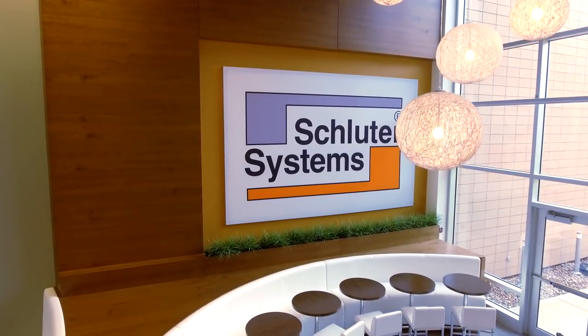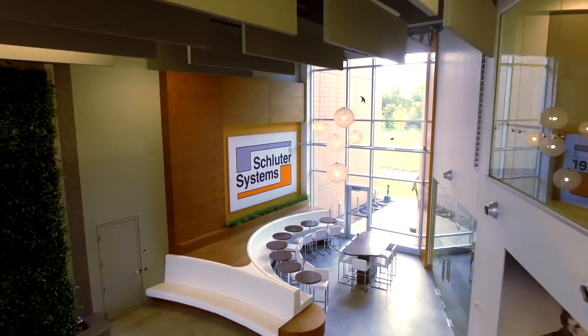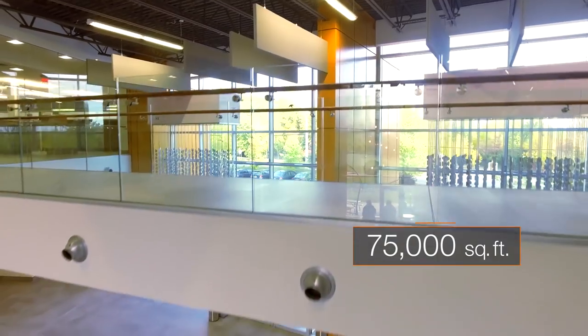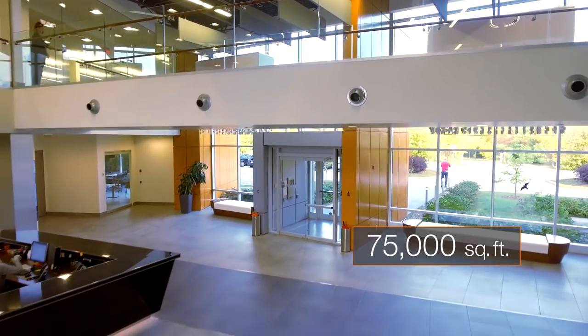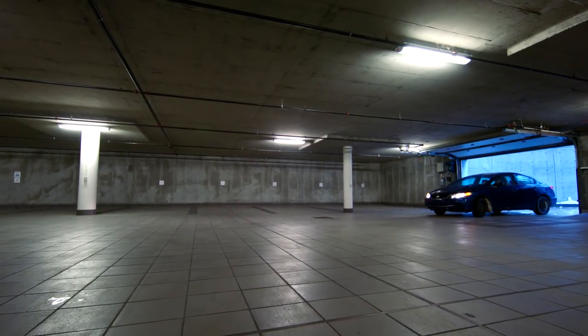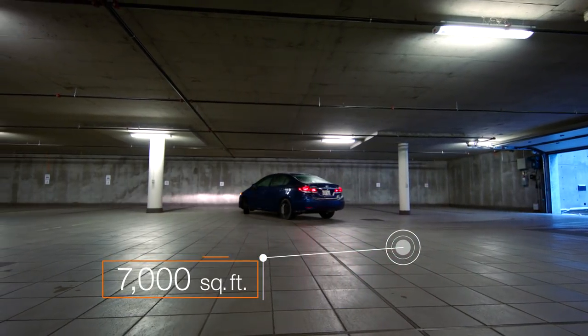Schluter's passion for innovation is built right into the heart of the building, which serves as a testing ground for many Schluter products. More than 75,000 square feet of tile cover the entire building surface, contributing to the cooling and heating energy efficiency — starting with the garage, which showcases 7,000 square feet of tiles.